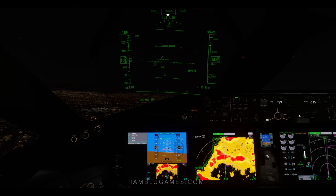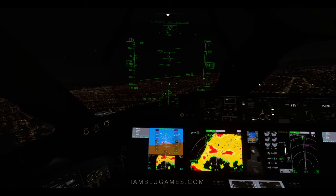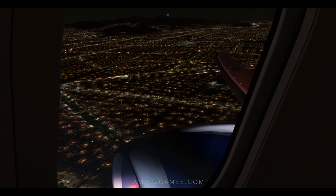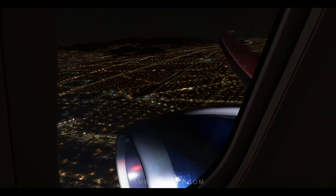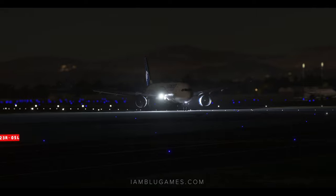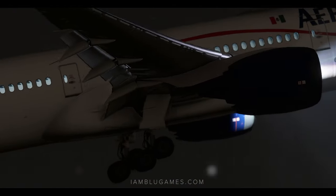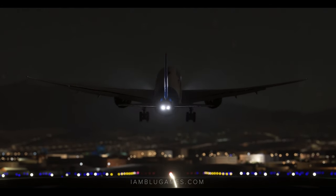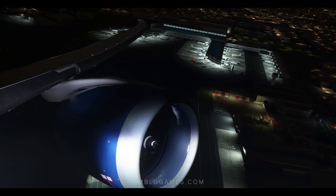Alright, we're climbing out, things are looking good, got a good positive rate. Let's continue to climb — LNAV, VNAV, autopilot on. And look at that view! This is why I love flying in and out of Mexico City, both daytime and at night.